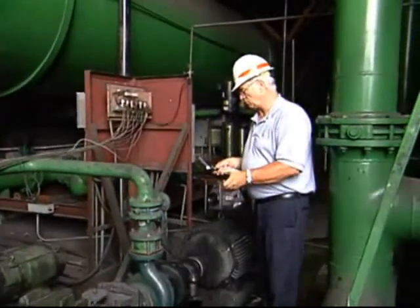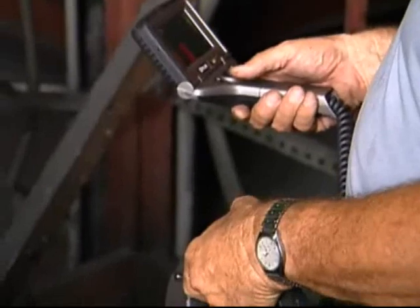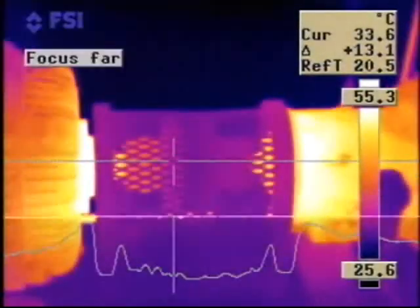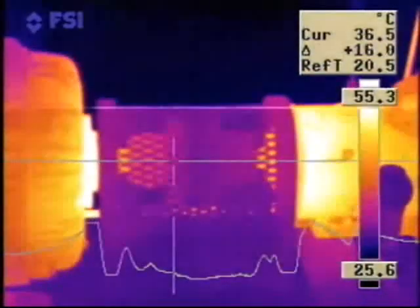One of the things that we wanted to address very early on with our thermography program was our key accounts. I offered the service to them to look at all their machinery — all their moving machinery and all their electrical equipment. When we discover, for instance, a motor in their factory that's overheating and could shut down their production line,